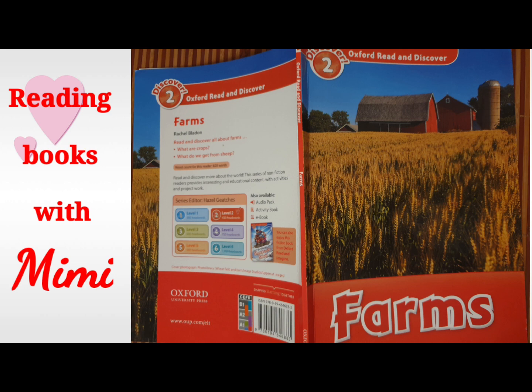Poultry. Chickens and other birds on farms are called poultry. We get meat, eggs, and feathers from poultry. Free range chickens live outside. Eggs from free range chickens are very good for you. On other farms, chickens live in big barns with lots of other chickens. These farms are called factory farms. Some farmers keep ostriches for their meat, eggs, and feathers.